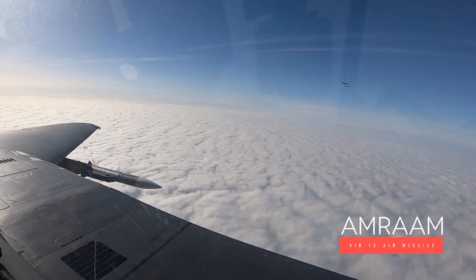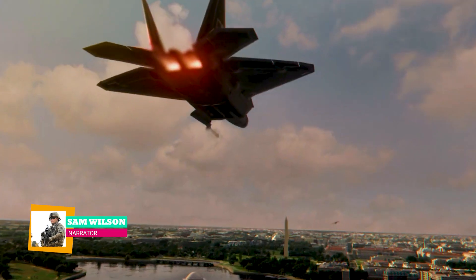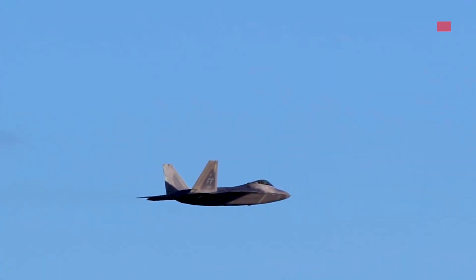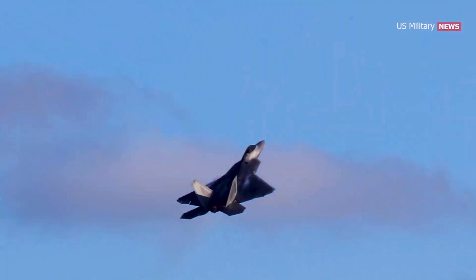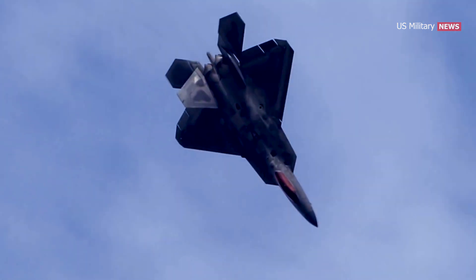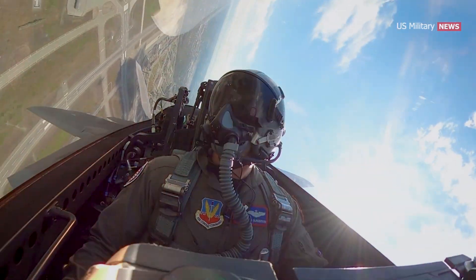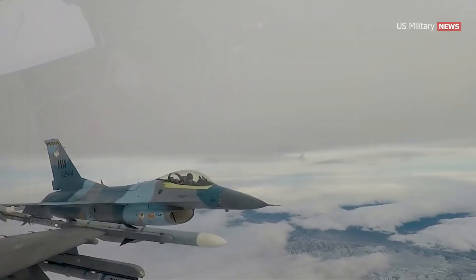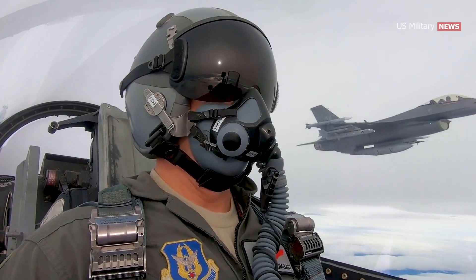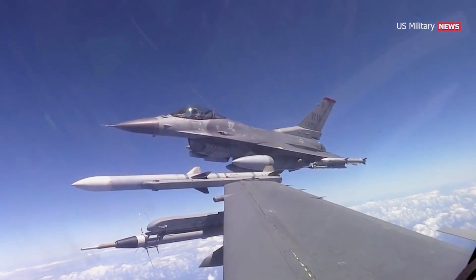Meet the AIM-120 AMRAAM, America's most advanced air-to-air missile. When fighter pilots take to the skies, they need to fly with unwavering confidence and know that the systems they rely on will help them succeed during each and every mission. The AMRAAM is the air-to-air weapon of choice for U.S. and allied militaries.